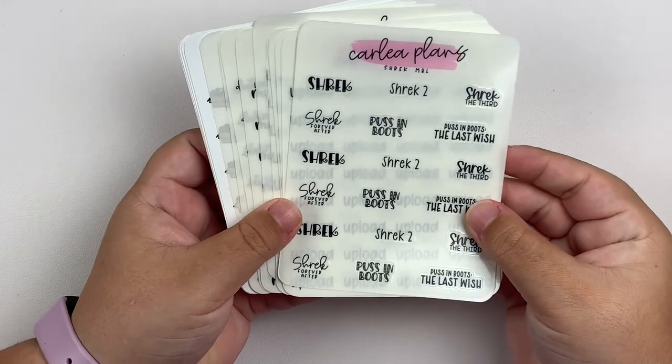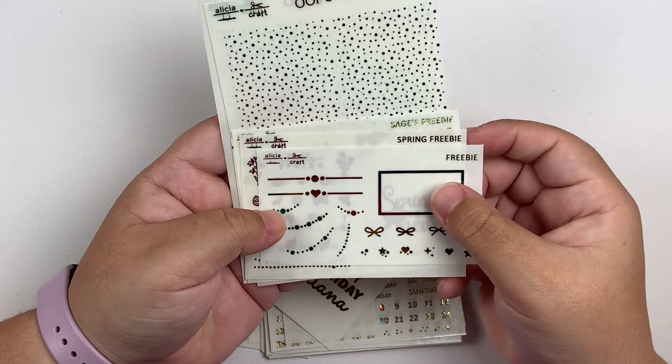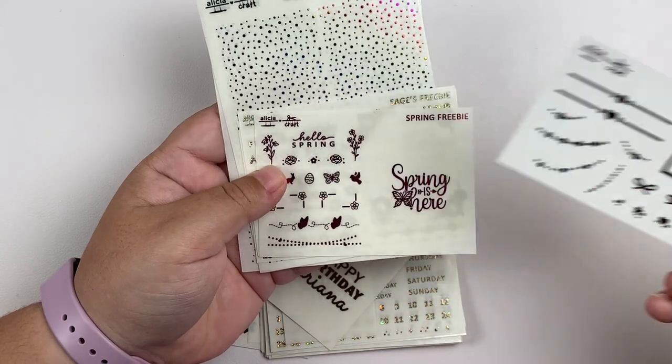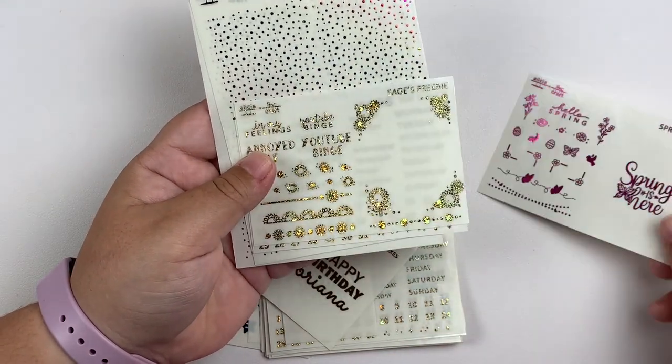That is it for my order from Carly Plans. Next up, I have an order from Miss Alicia Crafts. We have quite a few freebies. I'm assuming this is the all orders freebie — this is in rainbow. We have a spring freebie in pink. So pretty.